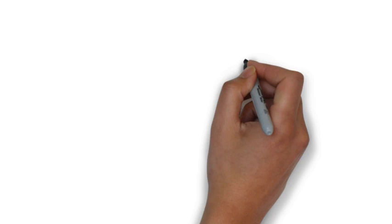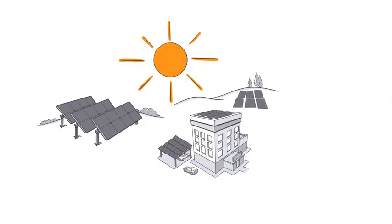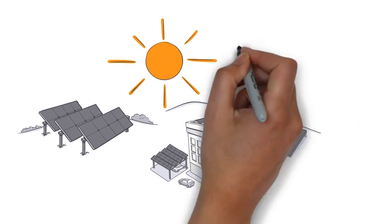Commercial solar systems deliver electricity to your organization when the sun shines. This replaces the electricity you would normally pay for from the grid, which saves you money.